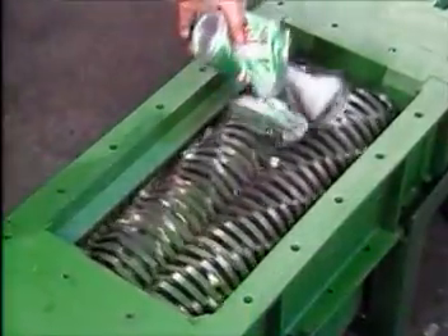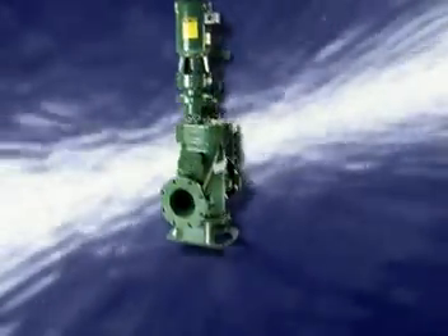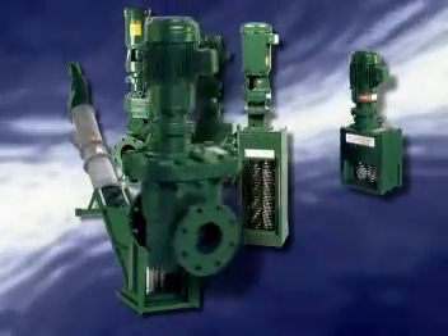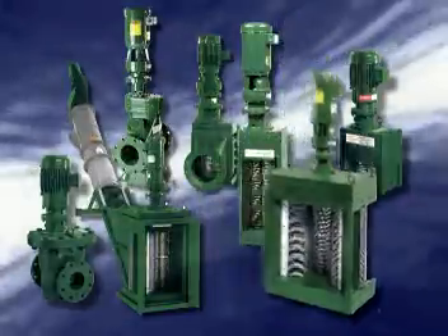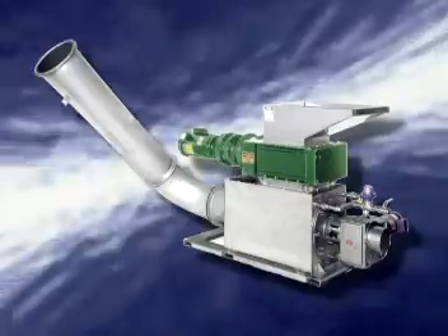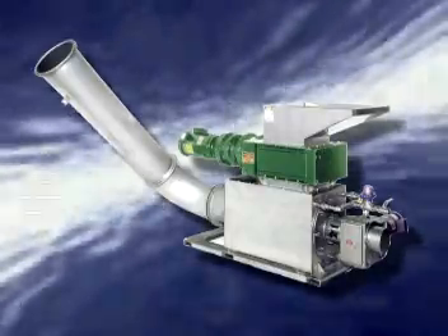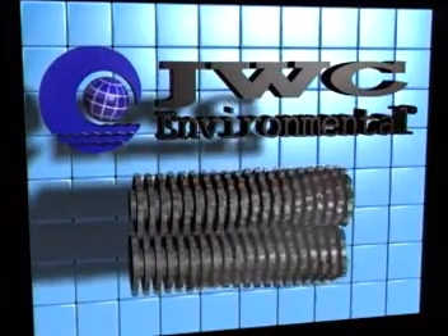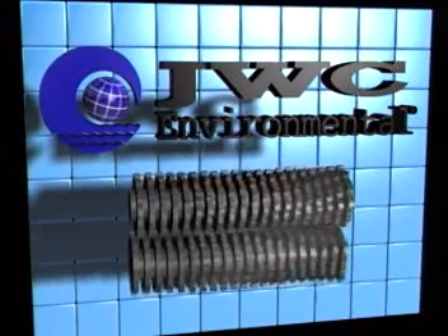In the ever-changing field of wastewater management, new challenges demand innovative solutions. Companies are responding with quality products that feature new as well as proven technologies. With the Monster family of products, one company has established itself as the market leader in wastewater grinding and as a provider of screenings removal equipment. That tradition continues with the introduction of the Screenings Washer Monster, with which JWC Environmental extends its leadership in delivering custom solutions that meet the specific needs of its customers.